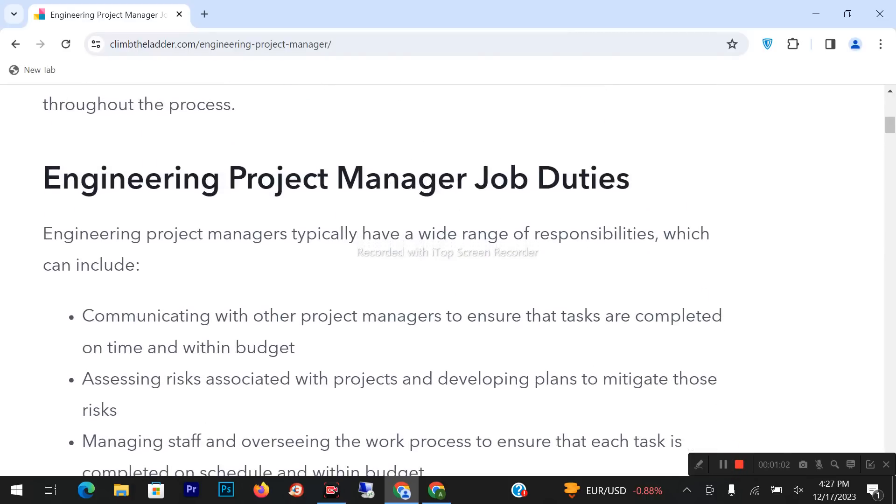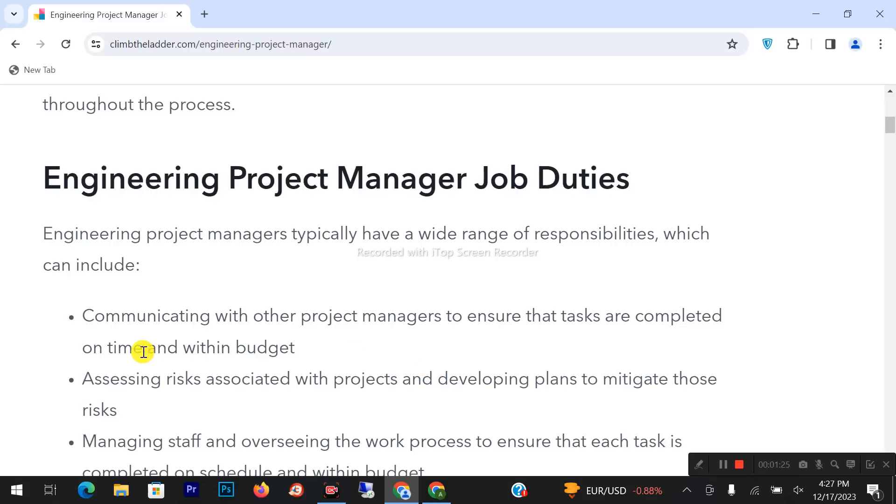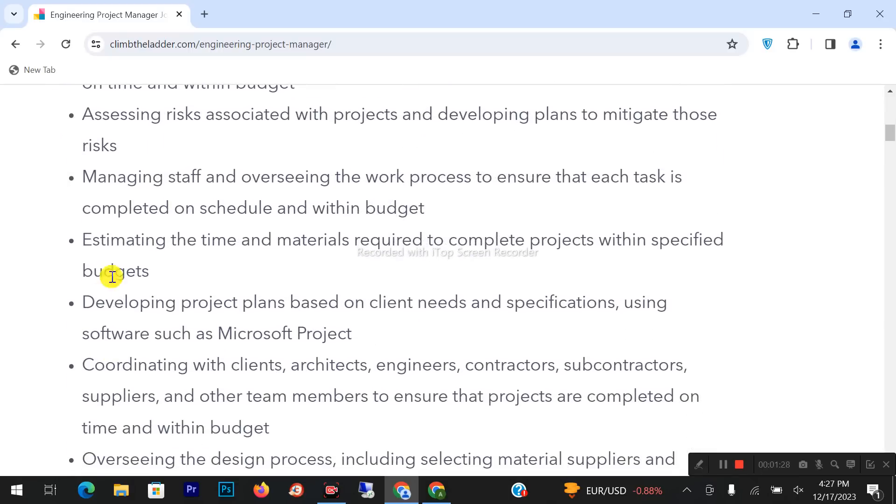So let's see what their job duties are. Engineering project managers typically have a wide range of responsibilities, which can include: communicating with other project managers to ensure tasks are completed on time and within budget; assessing risks associated with projects and developing plans to mitigate those risks; managing staff and overseeing the work process to ensure each task is completed on schedule and within budget; and estimating the time and materials required to complete projects within a specified budget.